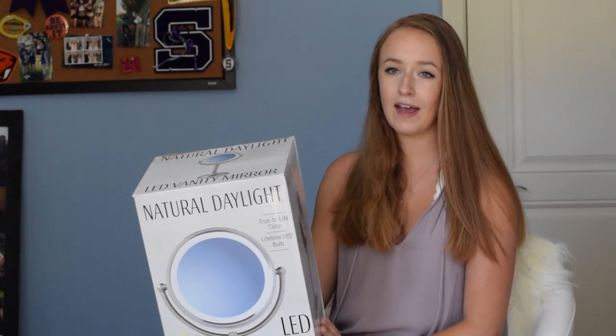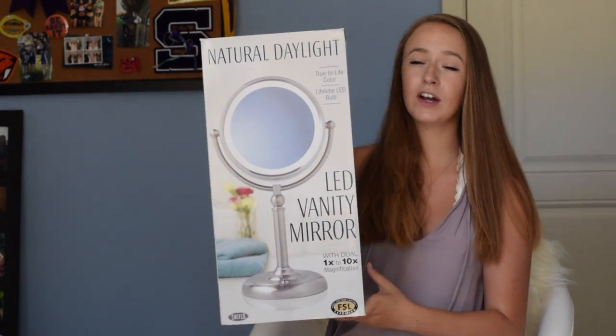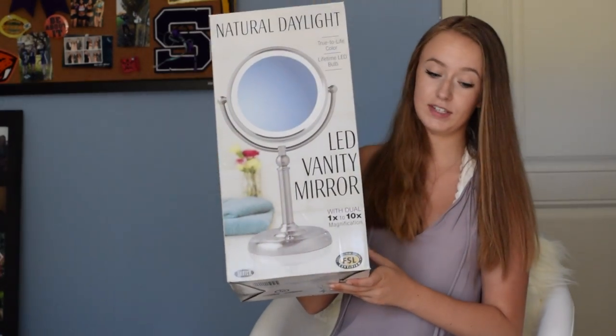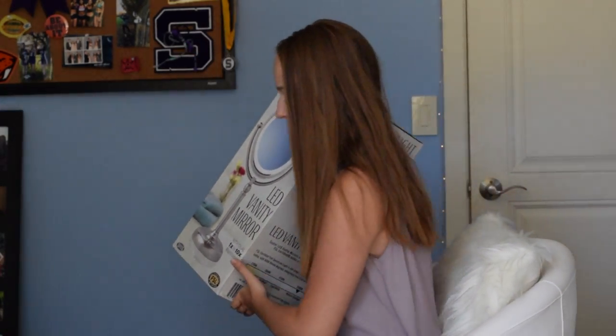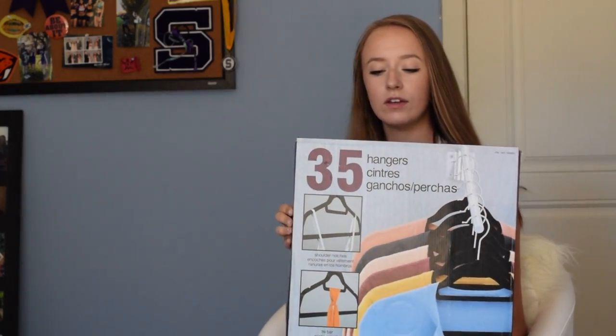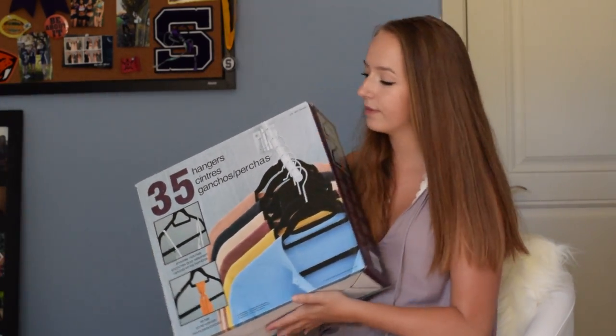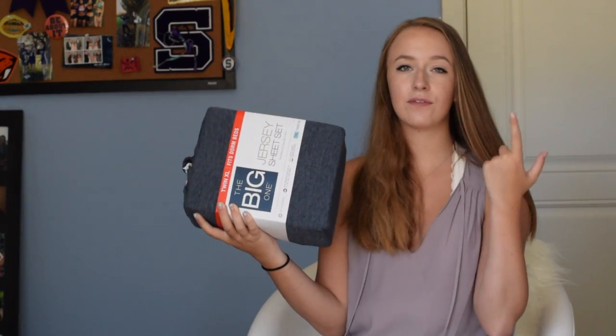In my last dorm haul I got a little makeup mirror, but I decided to return that because I found this LED light-up one that's a lot bigger and it was only $20 from Costco — everywhere else I've seen these they've been at least $50 to $100. Also from Costco I got a pack of 35 felt hangers, which were about $10.